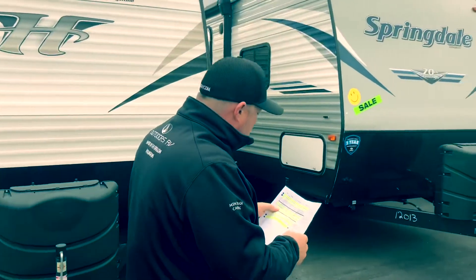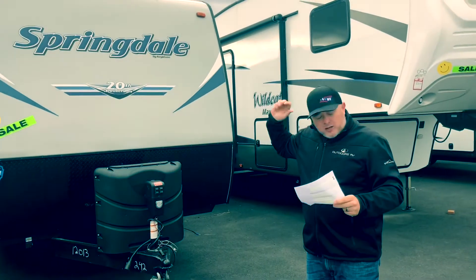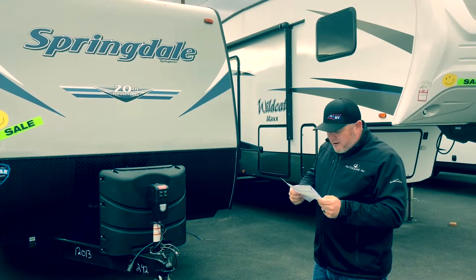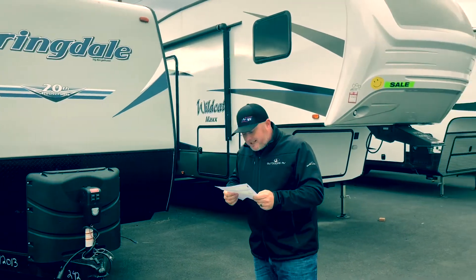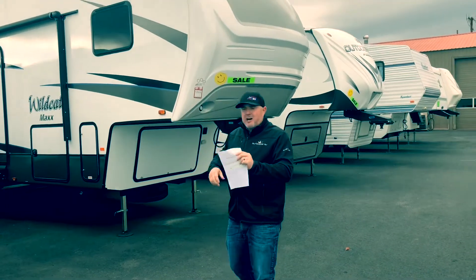Sliding down here, guys. We're going to take a look at the Springdale 244 rear kitchen model. This has a slide and cold mountain package. Taking a look at this unit right now for $22,368 — that's $12,039 off this unit.